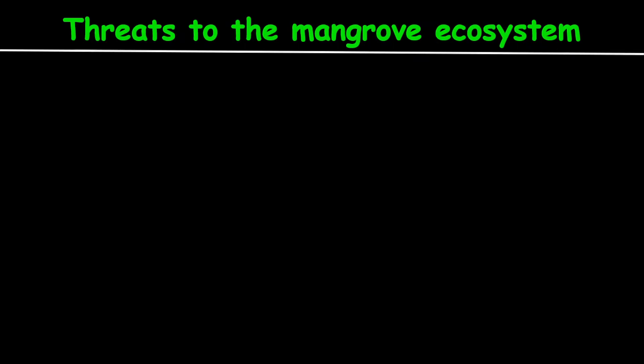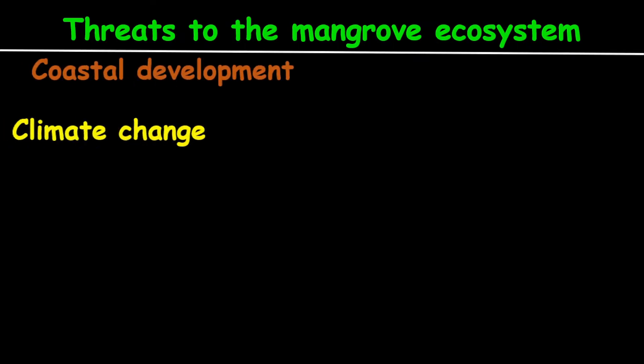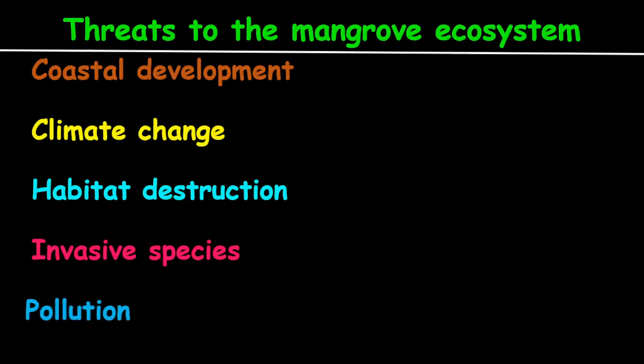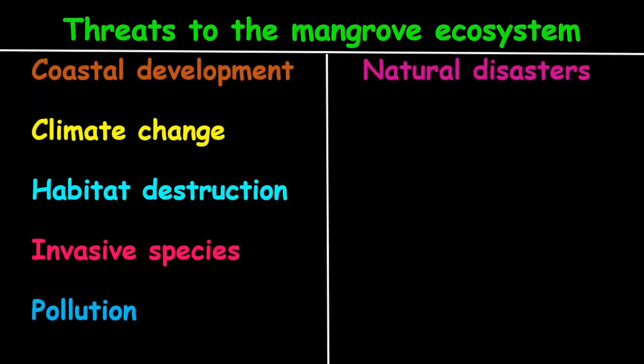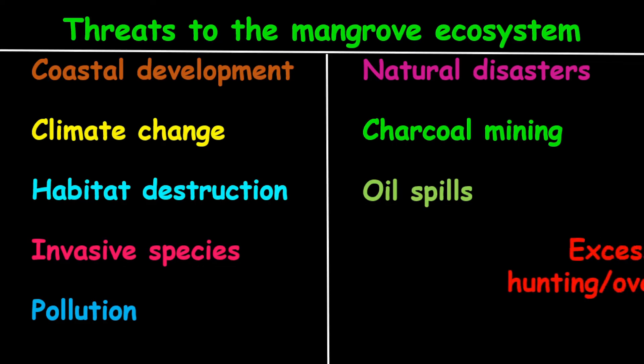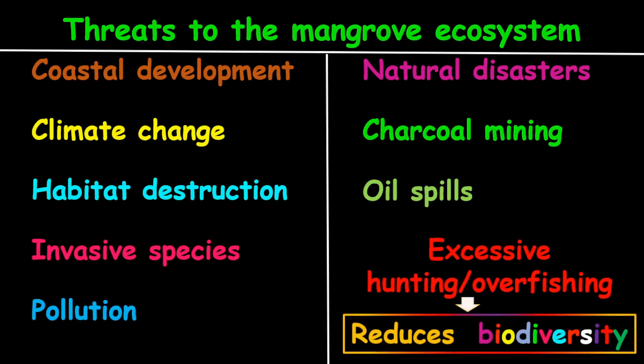Threats to the mangrove ecosystem include coastal development, climate change, habitat destruction, invasive species, pollution, natural disasters, charcoal mining, oil spills, and excessive hunting and overfishing, which may reduce biodiversity.